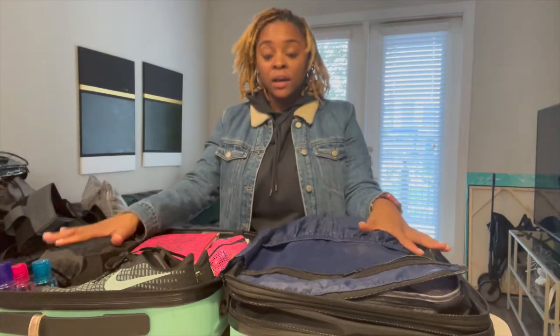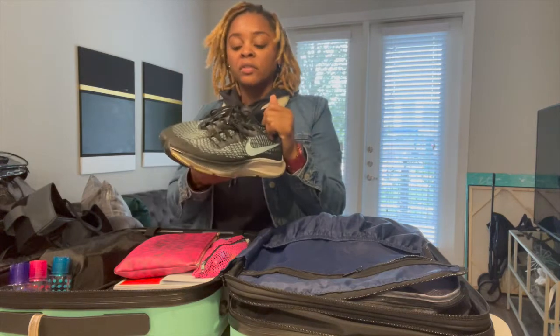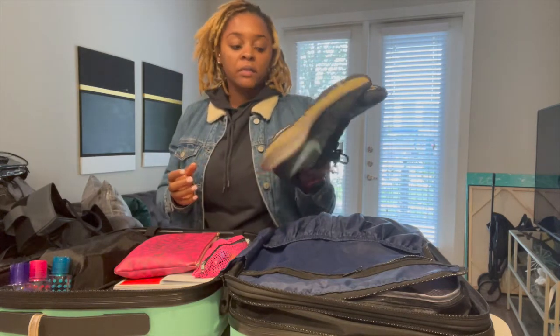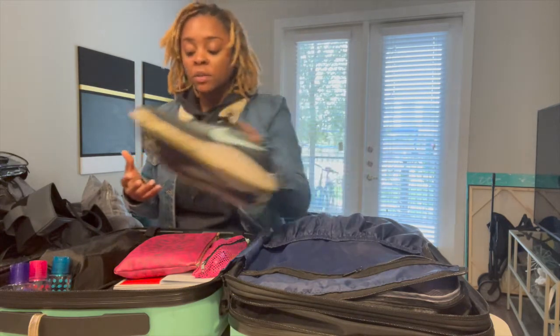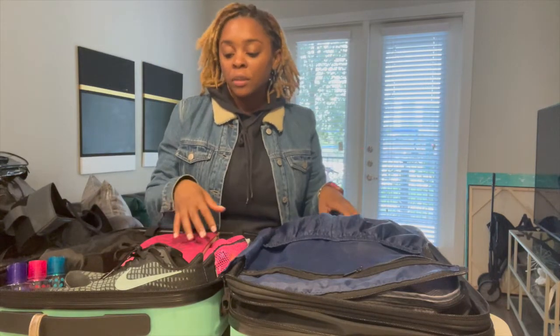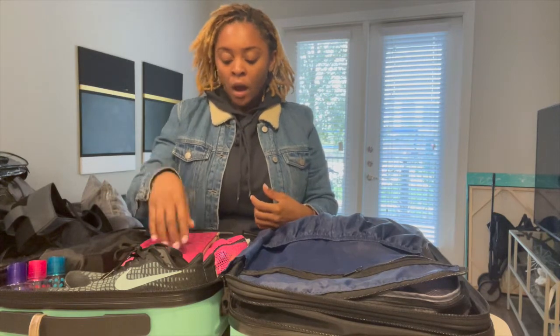So the first thing — running shoes. These are the running shoes that I use; I've already trained in these, so I brought them because I'm comfortable with them. I'm also going to bring some insoles because they will be issuing you PT shoes and they're not the most comfortable shoes, so I'm going to bring insoles that are comfortable for me.